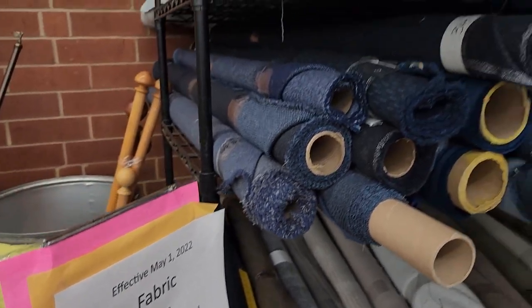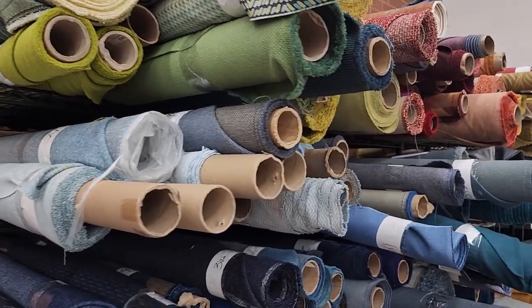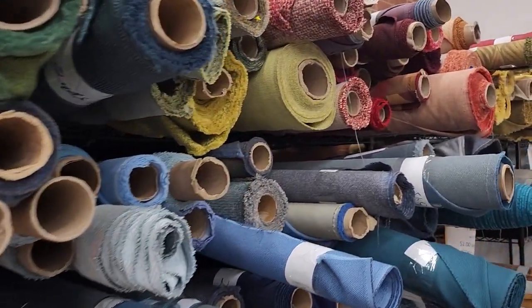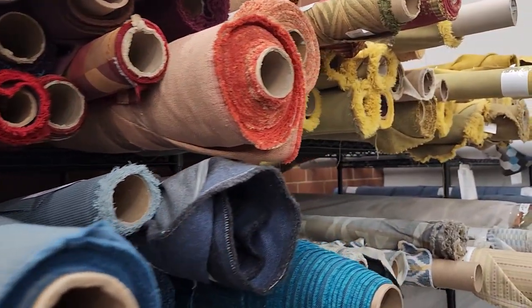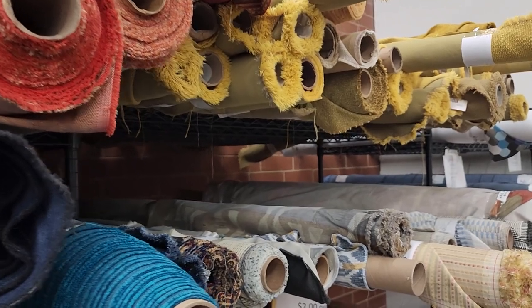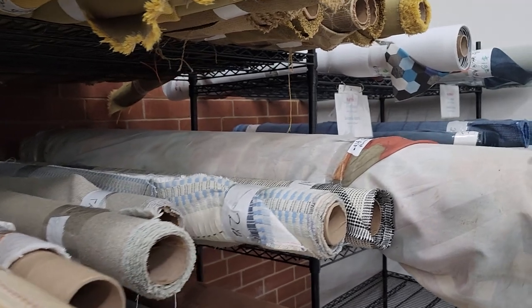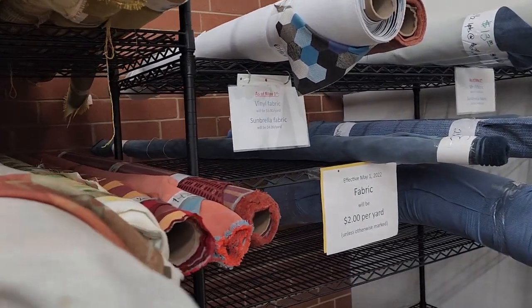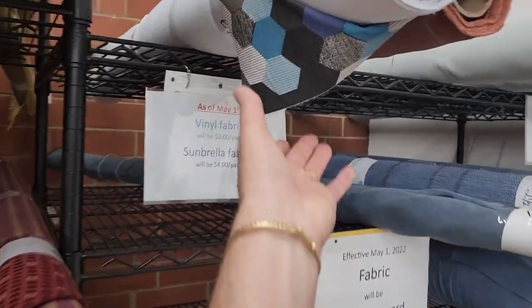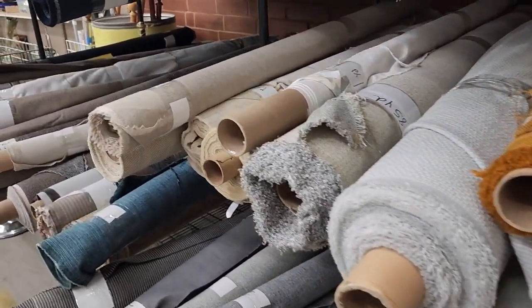Here's that fabric I was talking about — they sell it for $2 a yard. They've got it measured; you can't cut the roll, but they tell you the yardage on each roll. Look at all those different choices. If you're in the market for fabric — making pillows, slipcovers, curtains, or whatever — definitely check out your ReStore. These fabrics come from furniture companies nearby; they might have some extras left. I think that's actually vinyl fabric, and they also get Sunbrella fabric in. This is really high-end material.